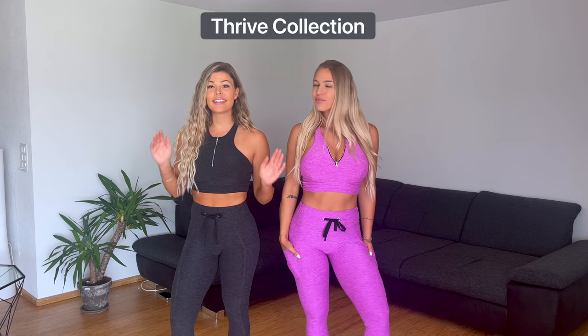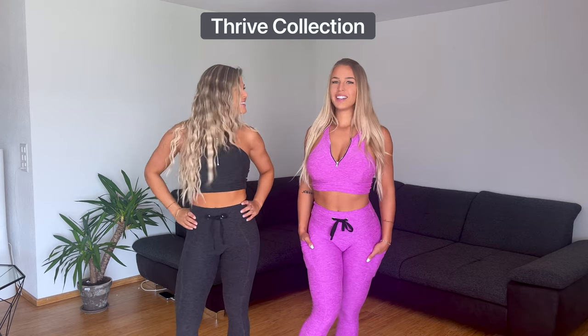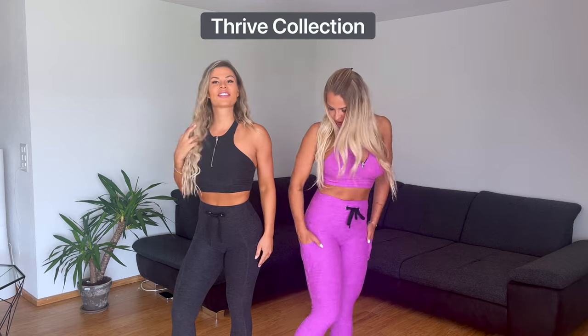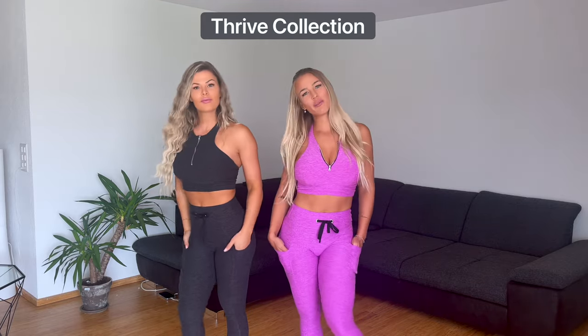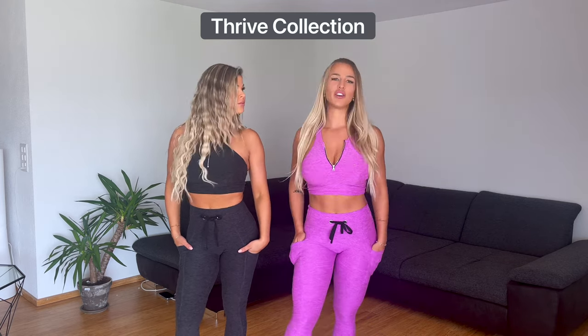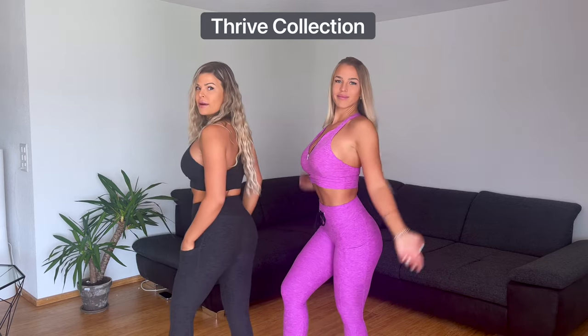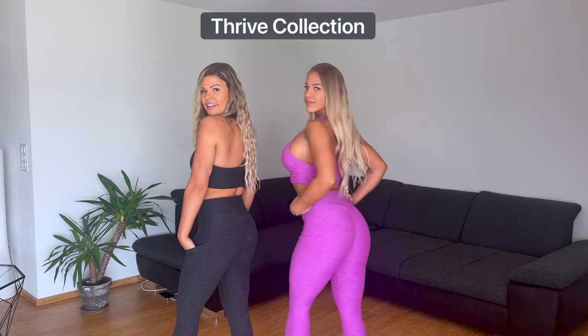Okay, let's take a second and talk about this set — oh my god, this is one of our favorites and we get so many compliments when we wear it. It feels like a second skin. They have side pockets so if you go to the gym or go for a run outside, you can put your phone in — it's actually the perfect size. Headphones, wallet, credit card — everything fits. It comes in different colors and we will link the outfit here.